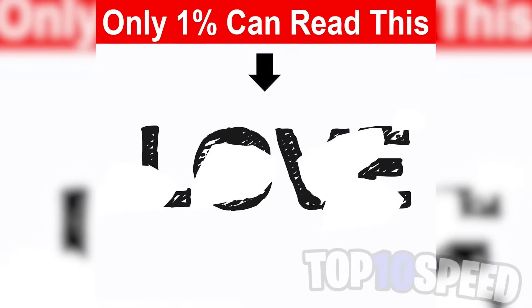Only one percent of people are able to read this, and this right here is super difficult. If you try hard enough you'll probably be able to read it. Comment down below what you think it says — if you get this right I'll be very impressed.